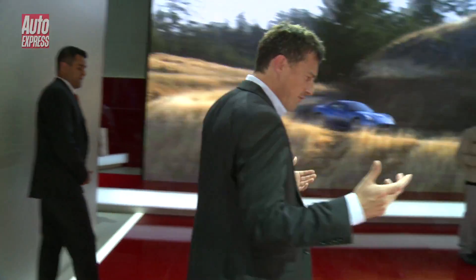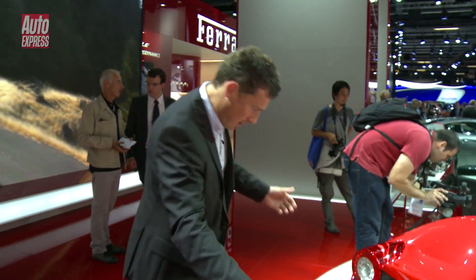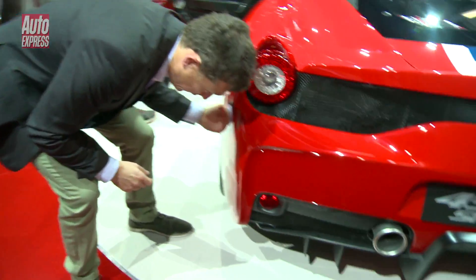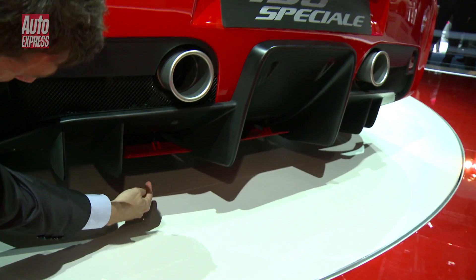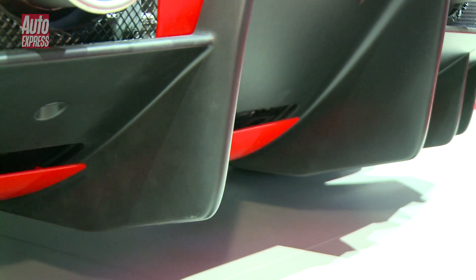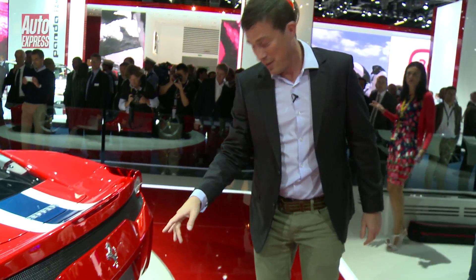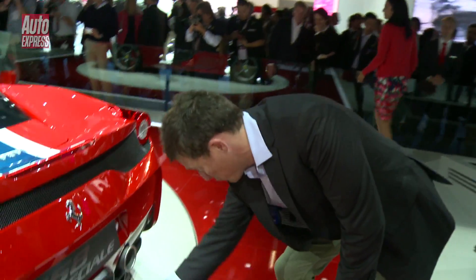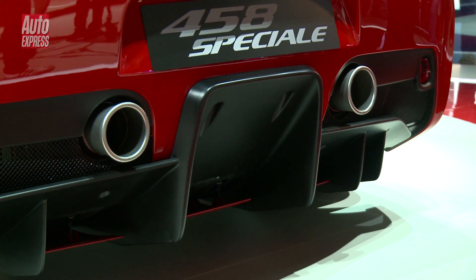Another big feature is the aero — it's got quite different bodywork than the normal 458 Italia. At the back it has active aero: these vanes go up and down depending on your speed to alter the airflow over the back of the diffuser. Unlike the normal 458 Italia which has three exhausts, this has just two, but they're bigger and more dramatic to look at.